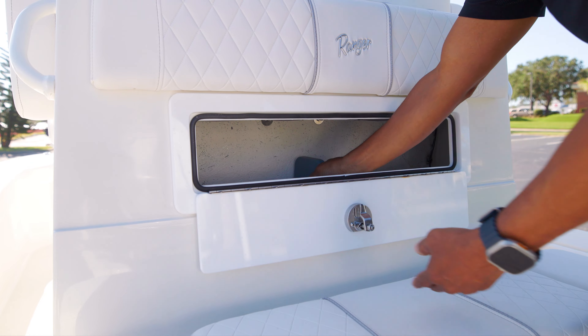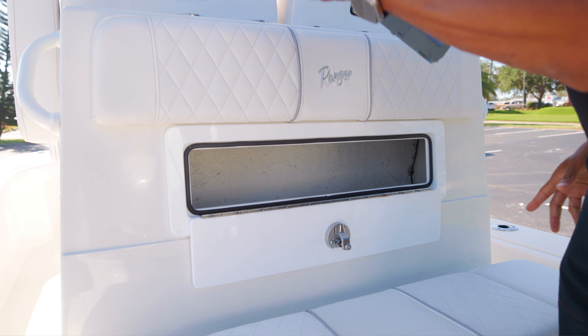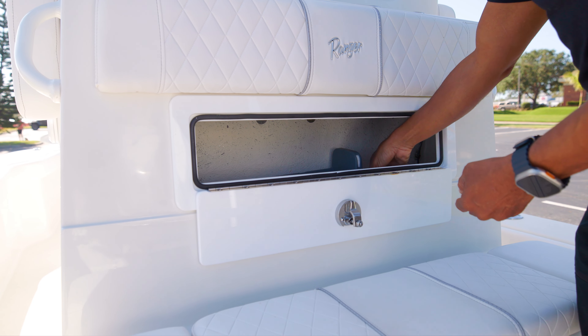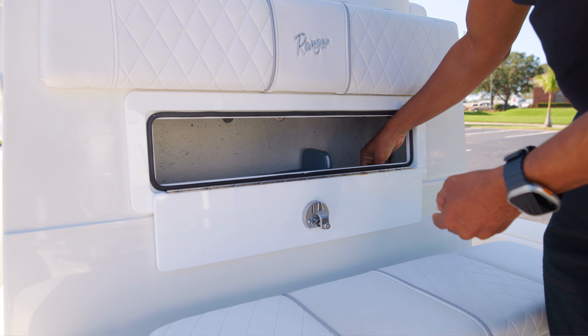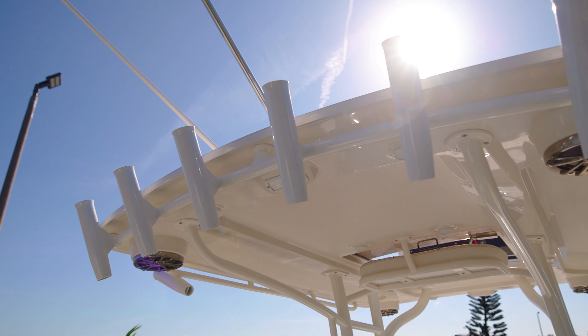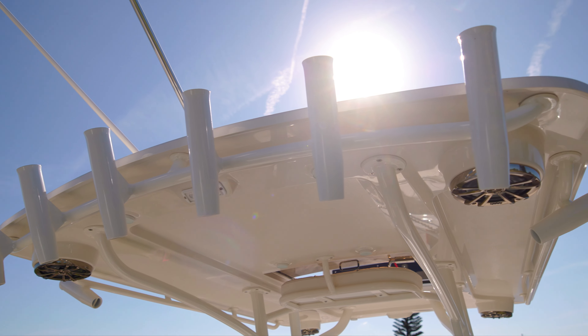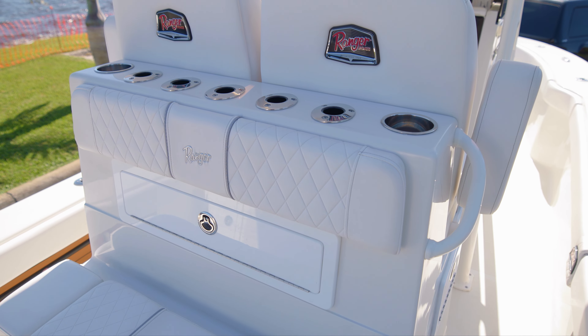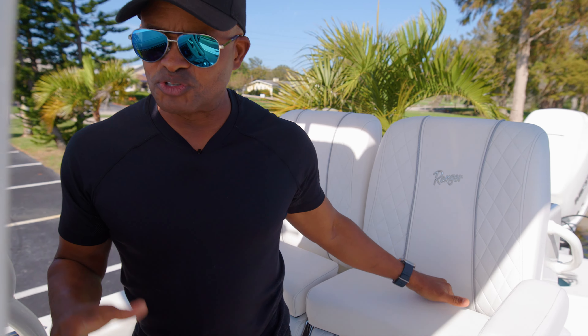For storage I keep my fish measuring system, license, insurance — the whole nine yards. The rod storage capability hasn't changed with the Ranger 2600 — up top and on the bottom. Beautifully upholstered seats, aesthetically nice, as you get to the front of the boat.